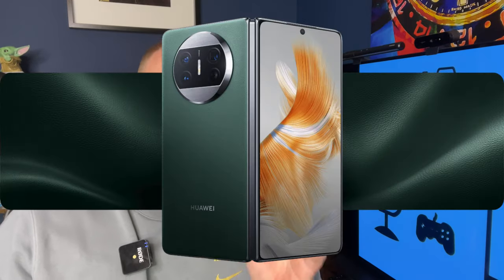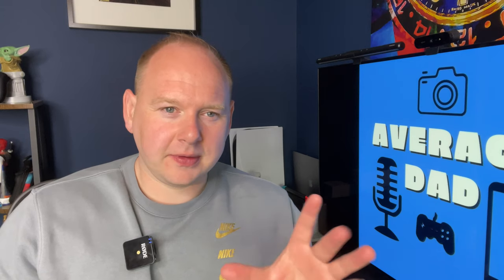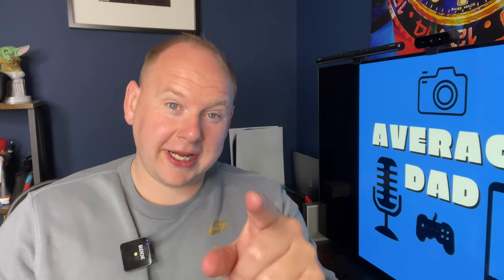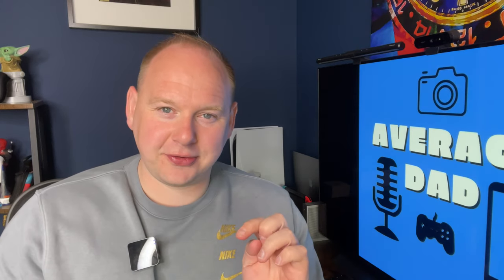What's up Average Dad fans? Welcome back to another video. Yes, it's true — I finally took the plunge and ordered the Huawei Mate X3. This will be my first Huawei device ever, certainly since the whole Google app debacle, and I'm tentative. Not scared, but tentative, and this is where I need your help — all of your help — because this is fresh territory for me.